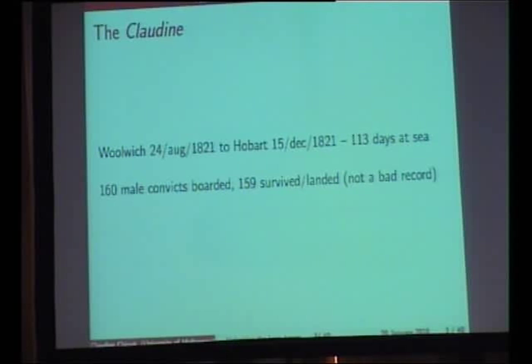The convict ship, the Claudine, was one of many convict ships used to transport people from England to the new colonies of Australia — New South Wales and Van Diemen's Land — in the 18th and 19th centuries. The Claudine made a couple of voyages to Australia. It departed in 1821 from Woolwich in England and arrived in Hobart in December 1821 after 113 days at sea. 160 male convicts boarded; 159 survived, which is not a bad record for convict ships in this period.